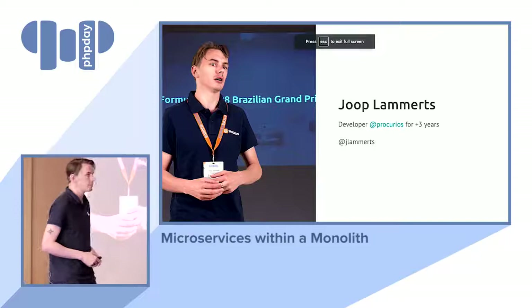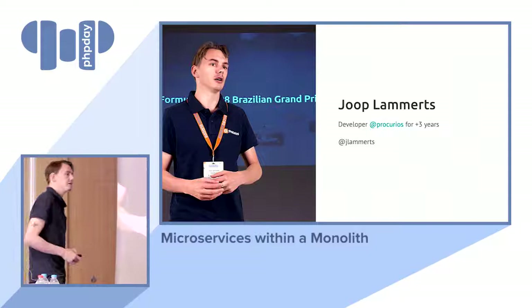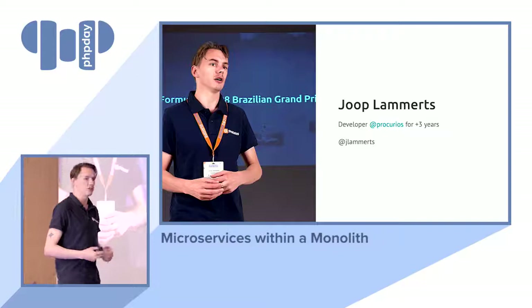You will learn something you can apply Monday on your jobs. A little bit about me: my name is Joop, I am from the Netherlands, and I work at a company called Procurious for about three and a half years now. I am also a professional developer for three and a half years. You can follow me on Twitter — that's my handle, I'll put it back at the end of the presentation as well.